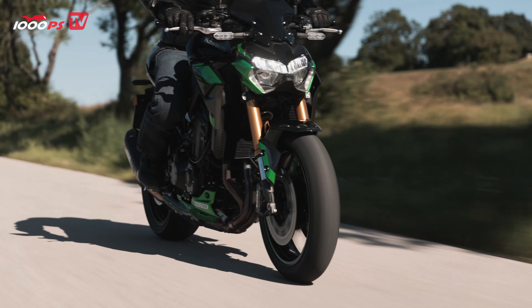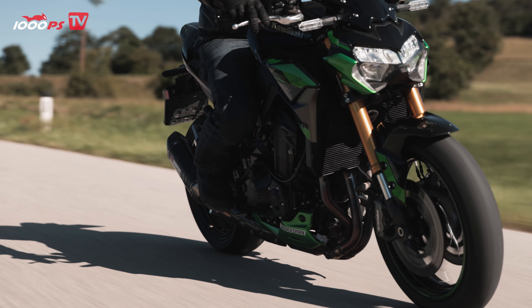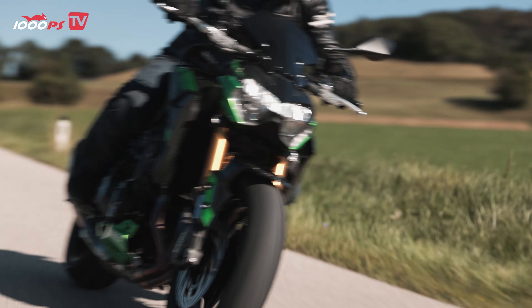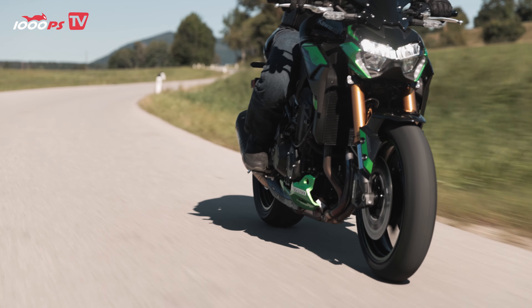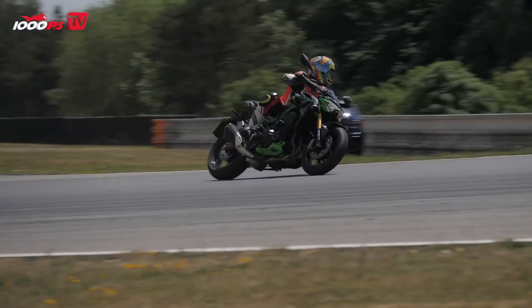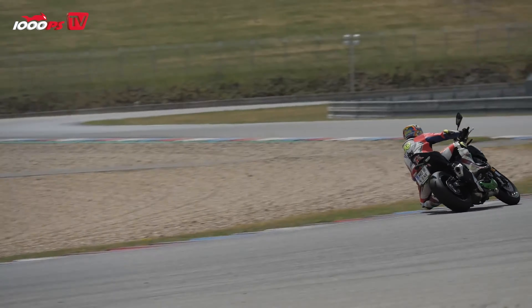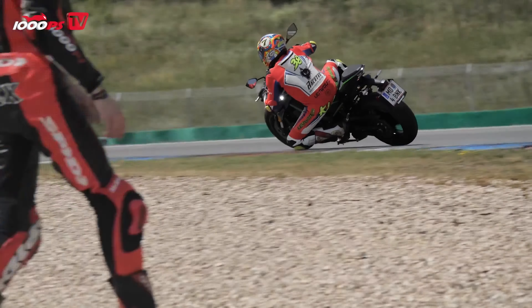On the country road riding relaxed and sporty, you won't notice the suspension difference much. But we've often been on track days with our Z900 SE, and that's where it really plays to its strengths — you can adjust the fine suspension and configure it to your wishes. It will come much more into its own on track than on regular roads.